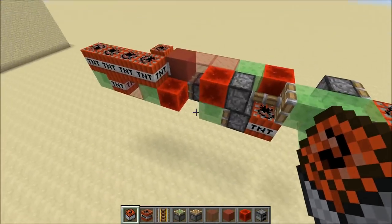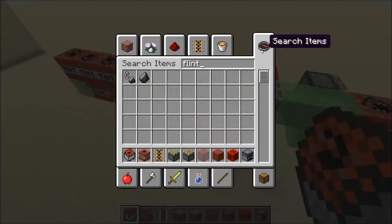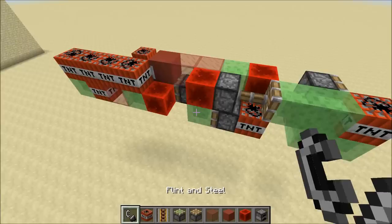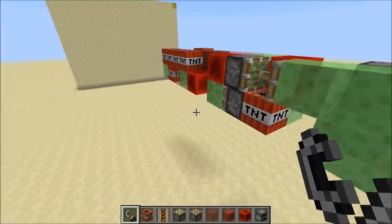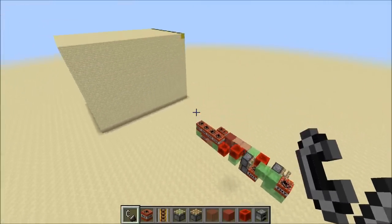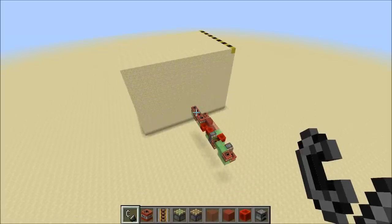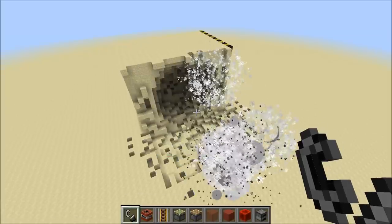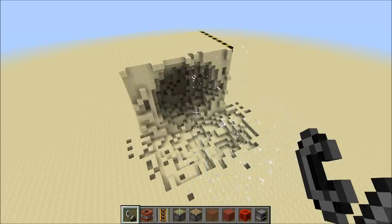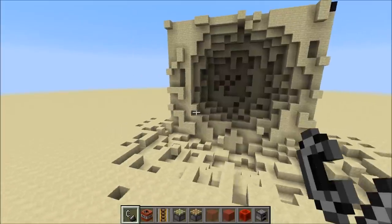So this is ten TNT minecarts and a whole bunch of other TNT. If you want to fire this, you want to get a flint and steel, and as soon as you feel the time is ripe to blow stuff up, you activate it — it flies towards the wall, and as soon as it hits, the TNT will get launched forward and you end up with a massive explosion. As you can see, this explosion is not a lot smaller than the one I had earlier with twice as many TNT minecarts.